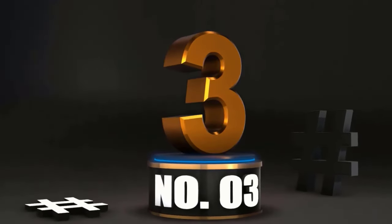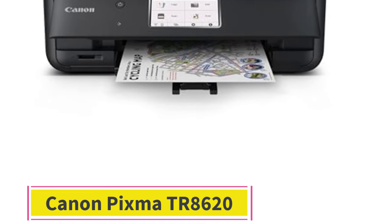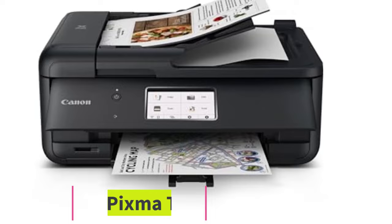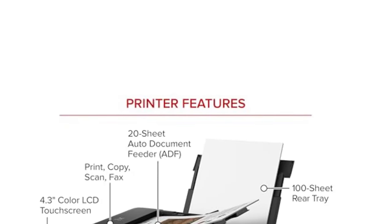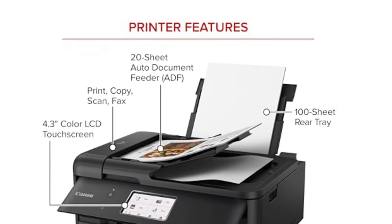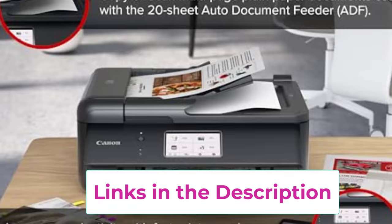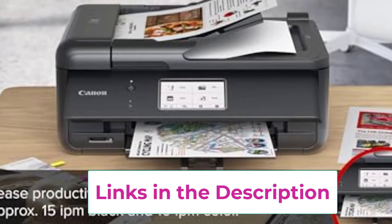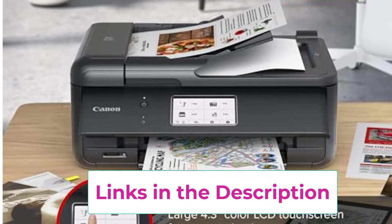At Number 3: For the Renaissance person juggling work, life, and the occasional craft project, the Canon PIXMA TR8620 is your knight in shining armor. This all-in-one printer doesn't just print documents — it embraces your 4x6 glossy photo dreams and your bizarre need to print on CDs. It's like that one friend who's always up for anything, whether it's a boring budget report or a vibrant banner for your cat's birthday party.